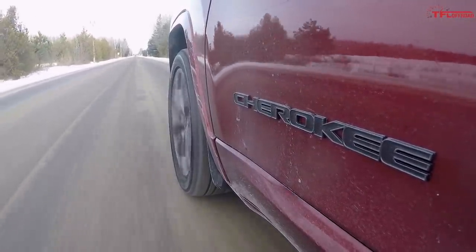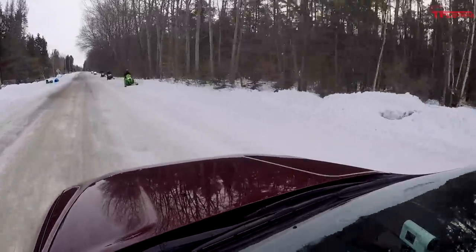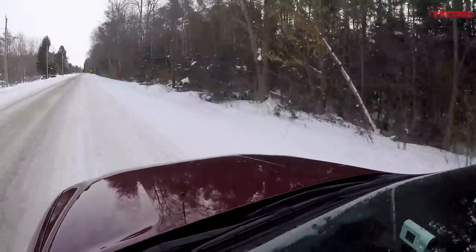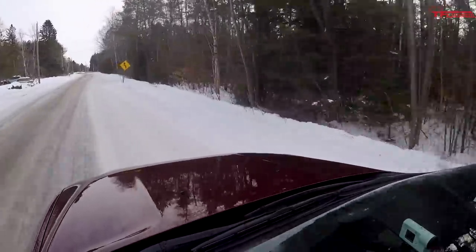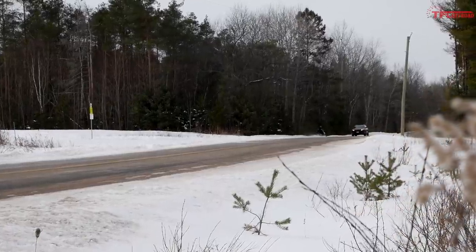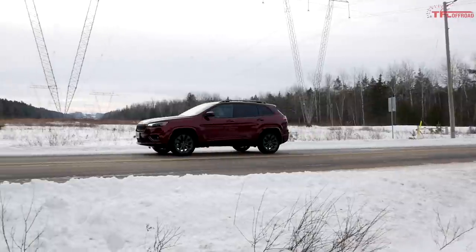Active Drive Lock is available in the Jeep Cherokee Trailhawk, the most off-road-ready version. As the name suggests, you get a real mechanical locker in the rear end. Once you bump up to Active Drive 2, you also get a one-inch suspension lift to accommodate the transfer case. An interesting enhancement in the Active Drive 1 system since 2019 is a fully disconnecting rear driveshaft. On dry roads, it's just front-wheel drive, maximizing fuel economy.